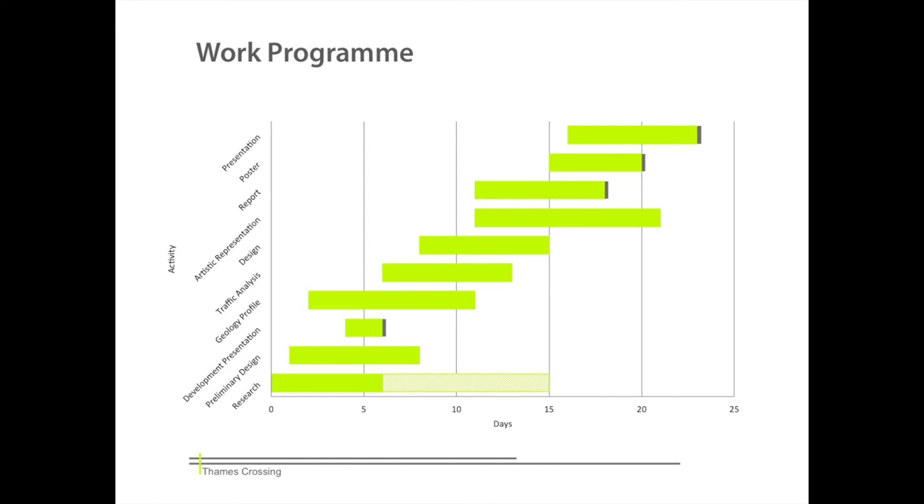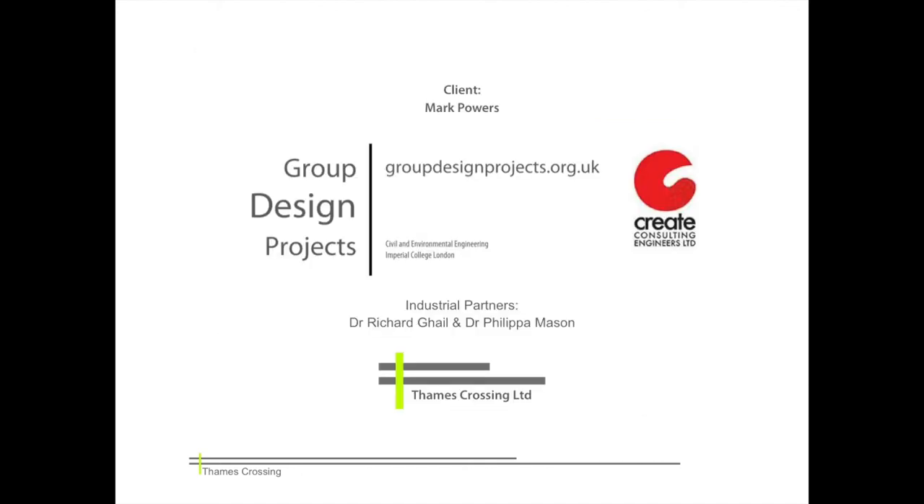All steps from ground modelling to financial analysis will need to be considered. For the most efficient micromanagement of the team, a GANTT chart has been prepared. The chart, together with the project plan, shows the next objectives for the group. For instance, the ground profile should be completed by the end of week 2 to allow the final design to begin and potential locations for the crossing to be chosen.